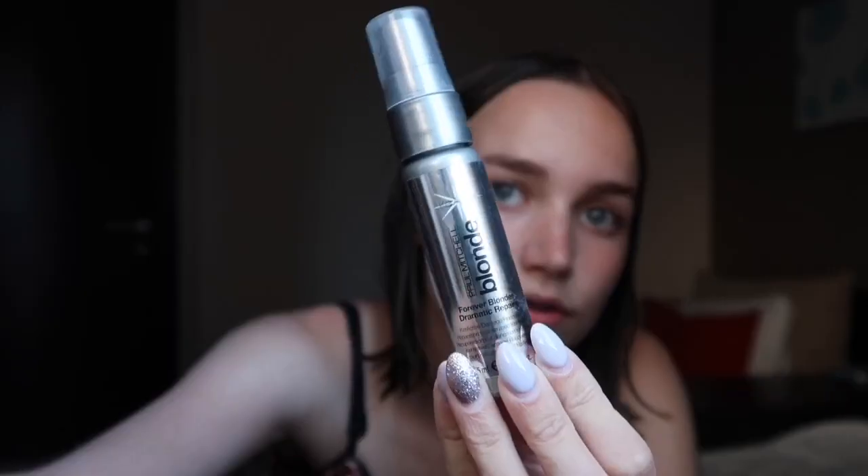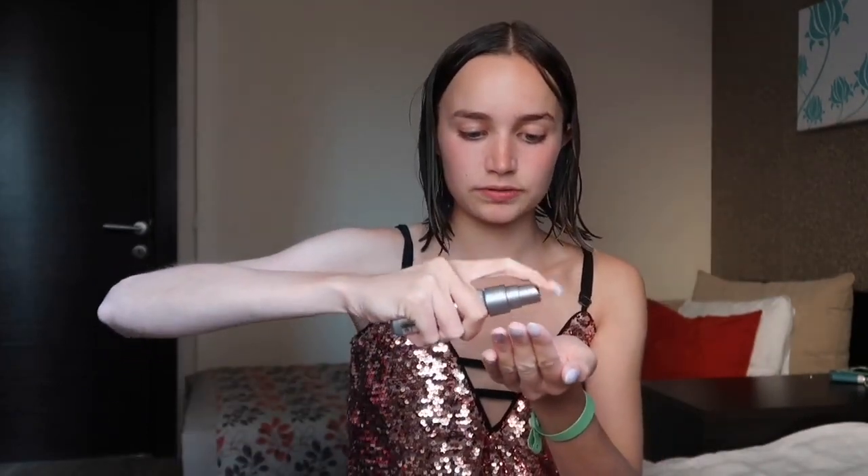The first thing I'm going to do is put some hair products on my hair just before I dry it. If I was at home I'd use a heat tech spray as well but because I'm on holiday I haven't got it with me. This does have a heat protection element in it though - this is the Paul Mitchell Blonde Forever Blonde Dramatic Repair Spray, in a smaller travel bottle. I just put about five sprays in my hand and then rub my hands together and put it on the ends of my hair.